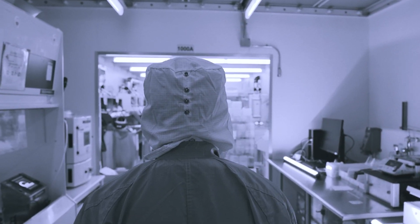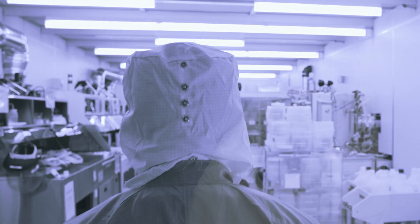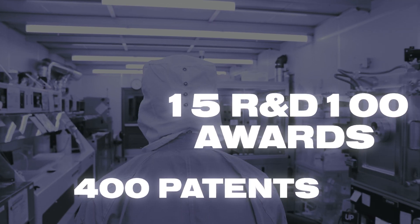The CM&T's research advances everything from micro-electromechanical systems to semiconductors, quantum computers, neural implants, optics, and lasers. And with over 400 patents and 15 prestigious R&D 100 awards and counting, it continues to redefine what's possible.